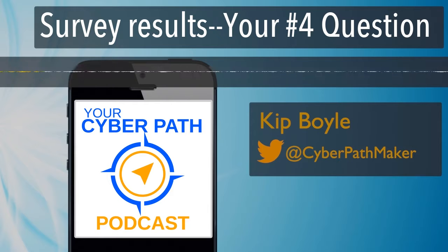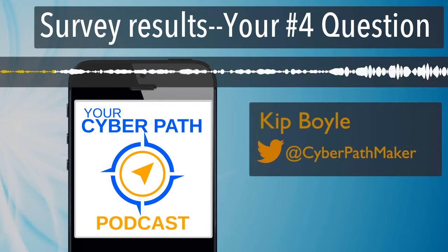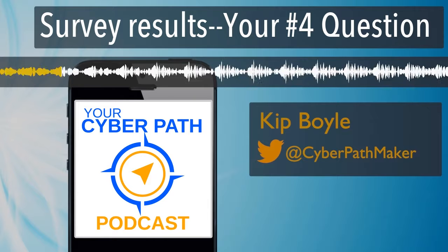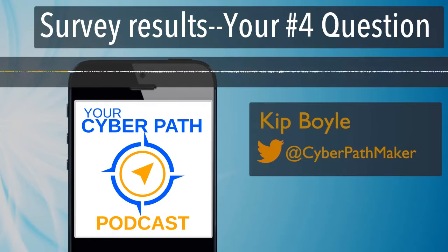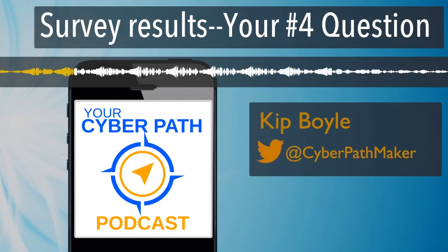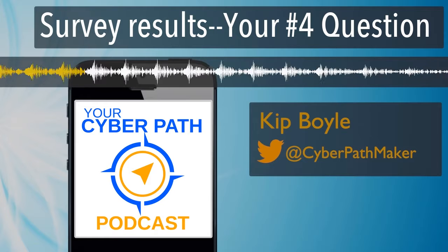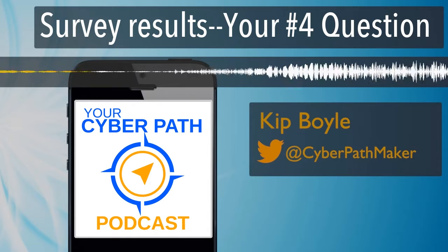It's a bit unusual to talk about the fourth most popular question, and I struggled as to whether I should include it. But a lot of people asked it. So here's the question: What is the single most important and relevant item cybersecurity hiring managers look for on the resume? This is closely related to another popular question: How do I prove I have what it takes to the hiring manager? As a hiring manager, I felt those were really asking the same thing.